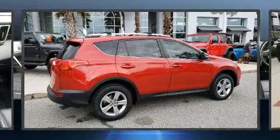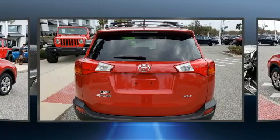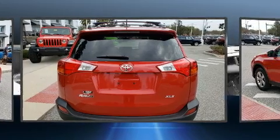Here's a great deal on a 2015 Toyota RAV4. It features an automatic transmission, front-wheel drive, and a 2.5-liter four-cylinder engine.